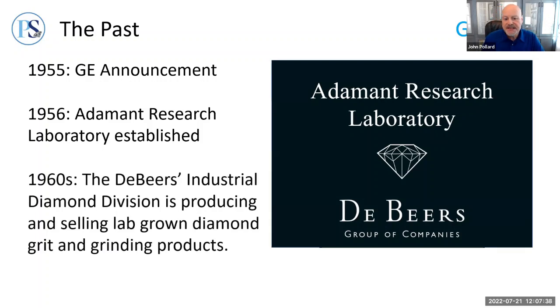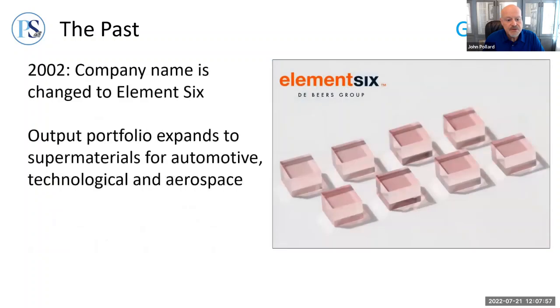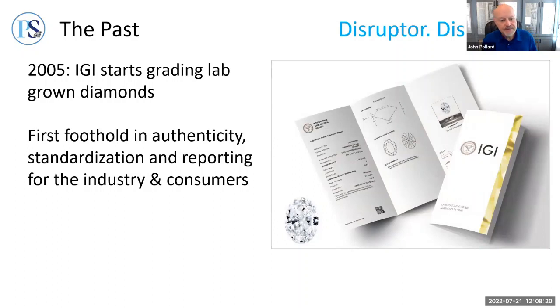By the 1960s, De Beers' industrial diamond division was successfully producing and selling a range of industrial lab-grown diamond grit and grinding products. In 2002, following breakthroughs in chemical vapor deposition (CVD) growth technology, the company name was changed to Element Six. Their output portfolio expanded steadily from 2002 to 2018, adding lab-grown super materials for the automotive, technological, and aerospace industries. That brings us to the first disruptor: in 2005, IGI broke new ground by fully grading lab-grown diamonds — something no other institute had done — providing the industry's first foothold in acknowledging the viability of this product.